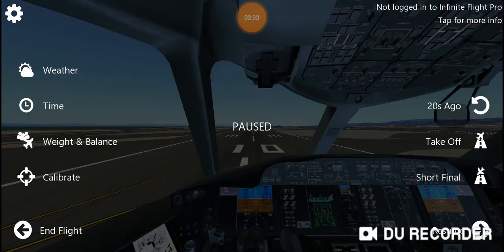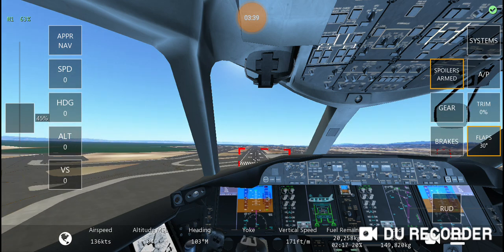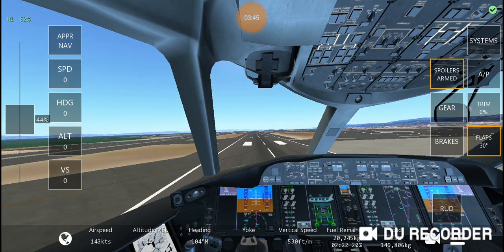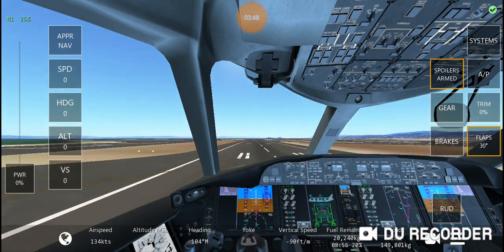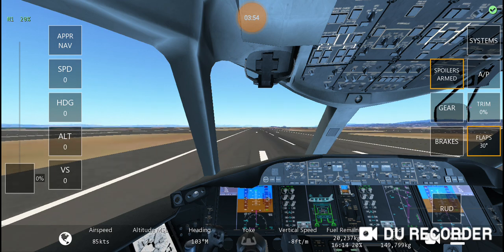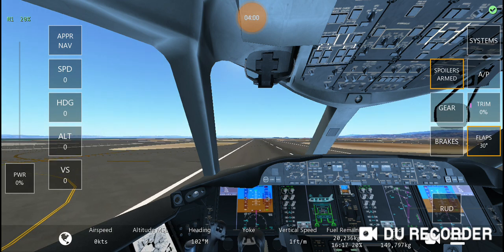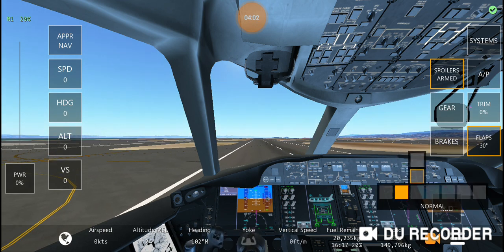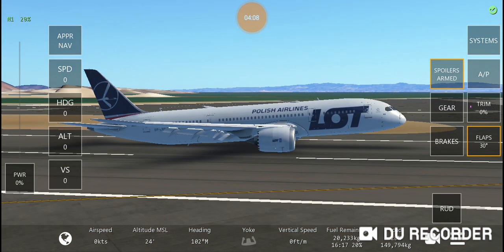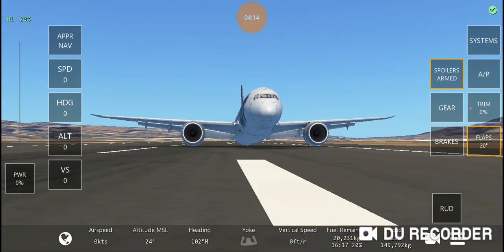Let's just get into the short final and gear up. Here we go — I think gear is up. Come on, we can do it! Smooth, smooth, smooth. It's a pretty late touchdown, but — successful! Amazing, this was a really good no-gear landing!